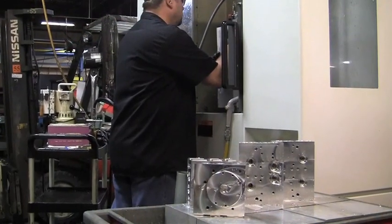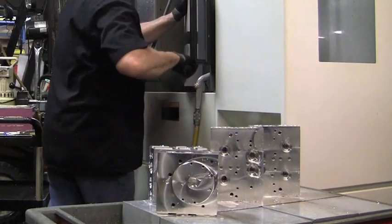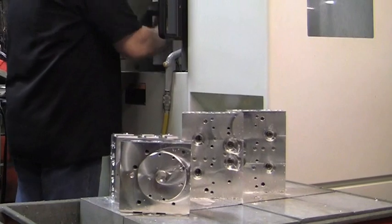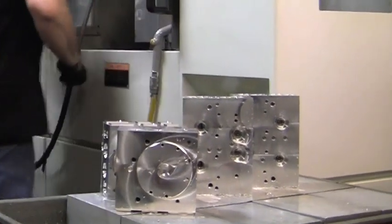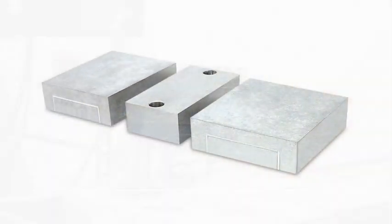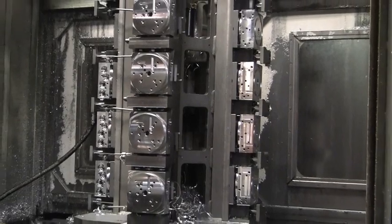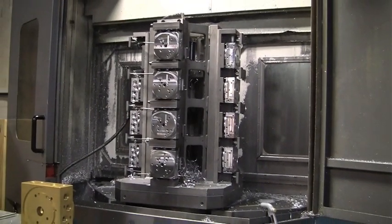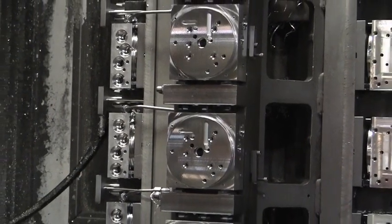Besides having fewer and faster setups, Western has many added benefits from their Kurt Cluster Towers. When a new manifold design is needed or an engineering change is made, all that's required is a new set of Kurt Jaws for a few hundred dollars and a few days turnaround to deliver the jaws. With the old setup, an entire dedicated fixture was needed costing several thousand dollars and weeks to build. Now with the new Kurt Cluster Towers, they stay on the machine.